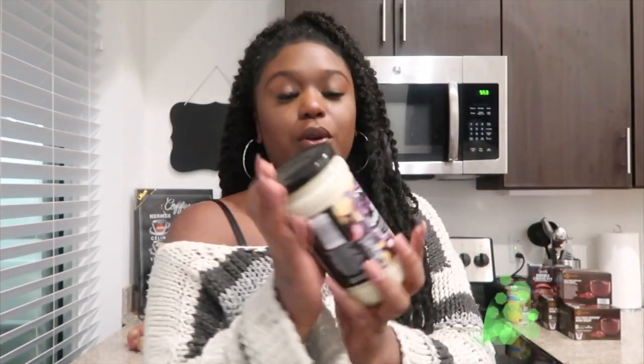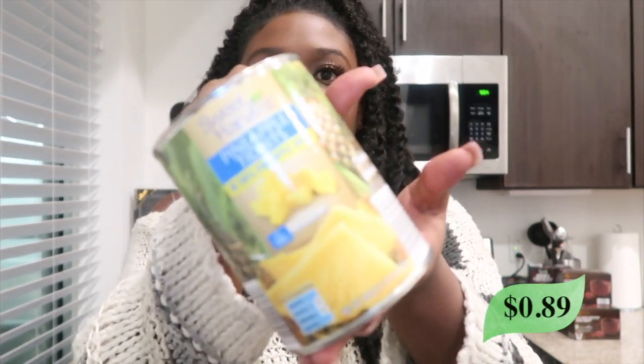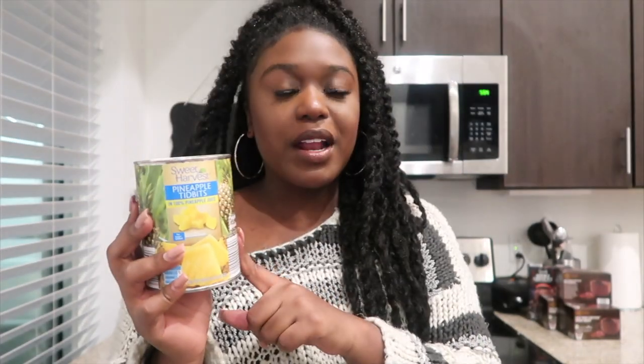I just got this roasted garlic alfredo sauce because I have some pasta noodles and something else I can put this on, so I went ahead and got it. Then I also got a can of pineapples. I already have a can but I like putting them in smoothies and just eating them by themselves, so I like to keep them on hand.